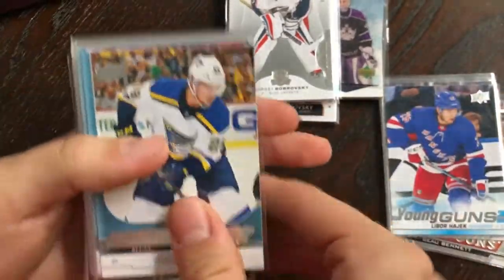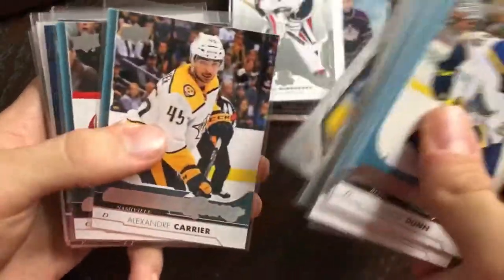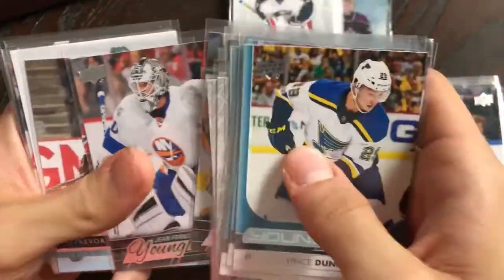The other package also has a bunch more young guns from all over the place in many different years. And then there's another set I'm collecting — the 05-06 SP Game Use Rookies — this one of Peter Budaj, numbered out of 999.